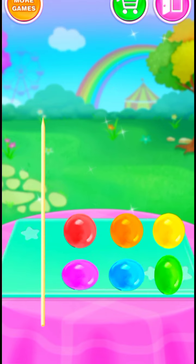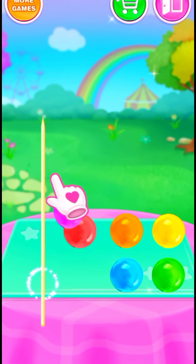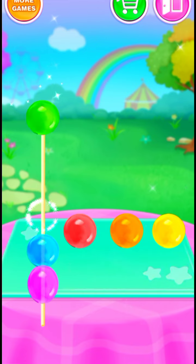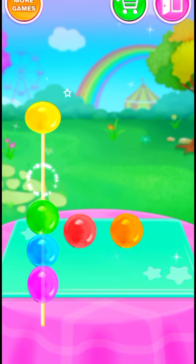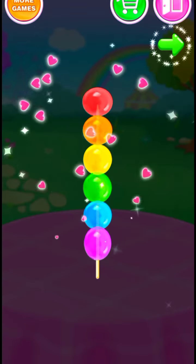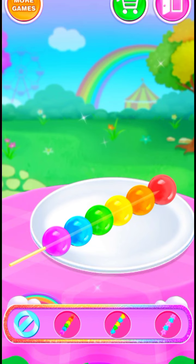How about string them onto a stick! One! Two! Three! Four! Five! Six! You did it! Rainbow jelly balls are so cute!